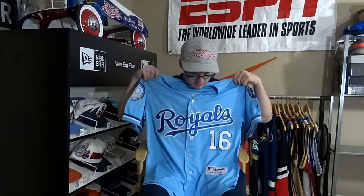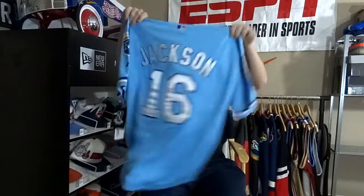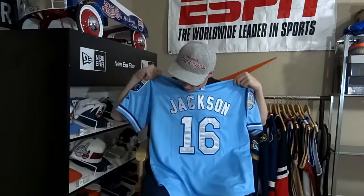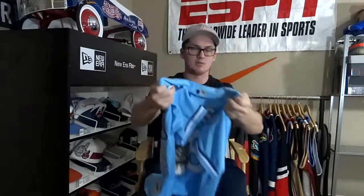Bo Jackson jersey, brand new with the tags. He had four of these and he wouldn't let the other three go, so at least I got one. This light blue colorway is really cool. Might be a little small on me, and I really only wear Indians gear. Blew a 3-1 lead.